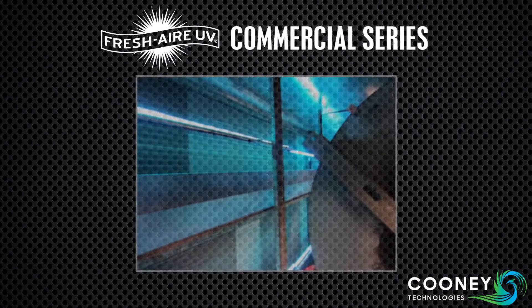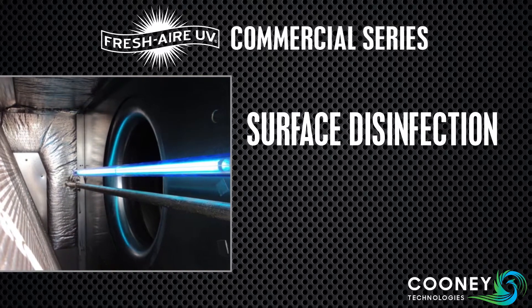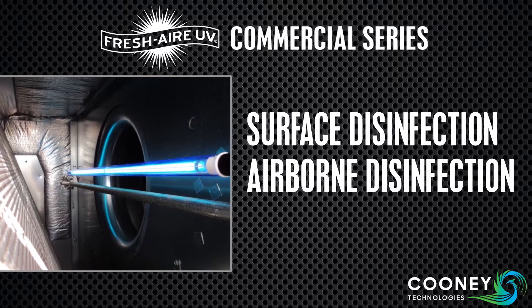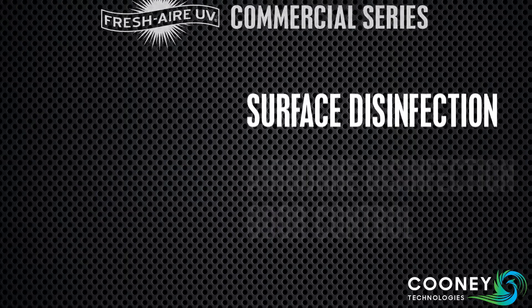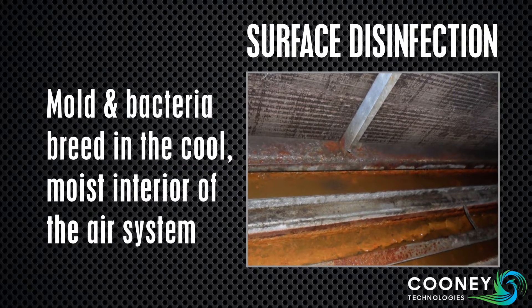Fresh Air UV products benefit HVAC systems in three ways: surface disinfection, airborne disinfection, and odor control. The cool, dark interior of the air system is an ideal breeding ground for mold and bacteria.